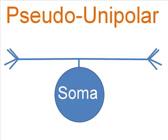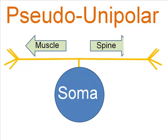A version of a unipolar neuron that has a T intersection is often used to signal the spinal cord and a muscle at the same time. These pseudopolar neurons have the soma off to the side, and the extension essentially acts like two axons, taking information in two different directions.